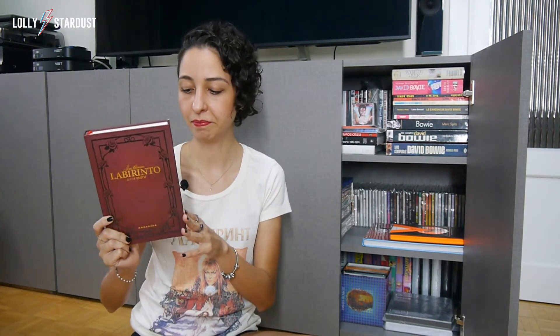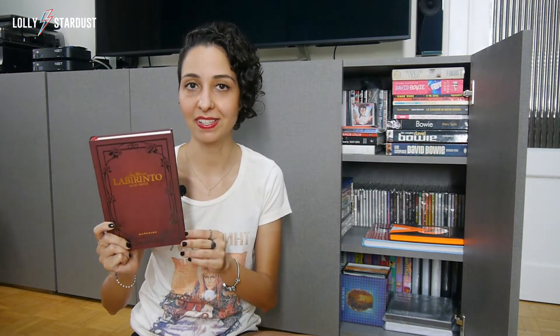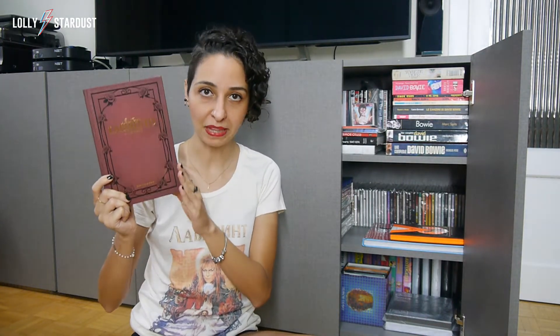The first one I have to show you today is this one. This is Labyrinth. It's a book that came out after David Bowie's passing back in 2016. A Brazilian book publisher called Dark Side decided to release two different books that were somehow David Bowie related, so that they could pay a tribute to David Bowie. So this is one of them — Labyrinth.